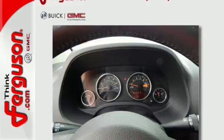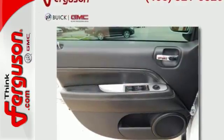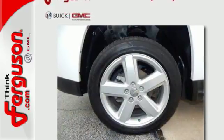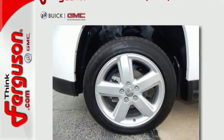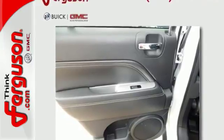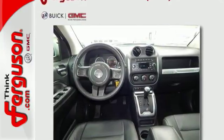A comfortable ride is in your future with the four-wheel independent suspension and air conditioning. You're encased in safety with the multiple airbags, traction control, and anti-lock brakes with brake assist. The cruise control and CD player make any trip fly by.